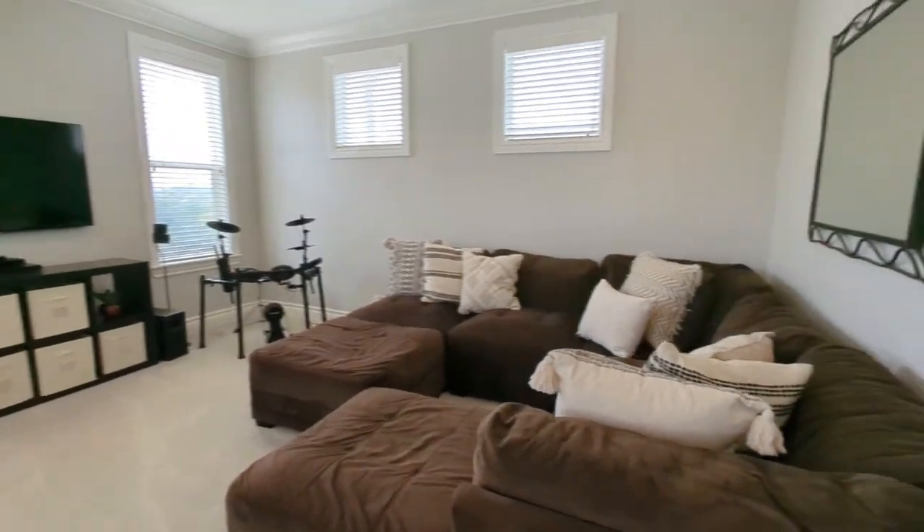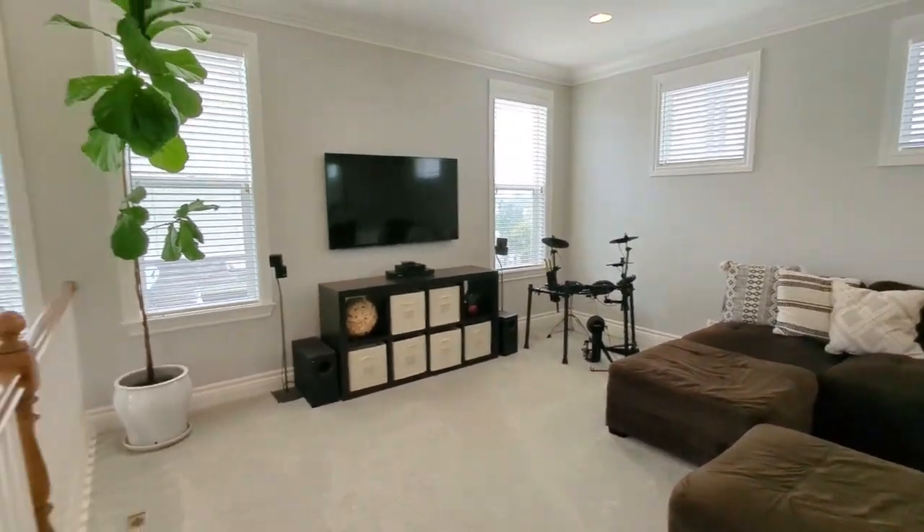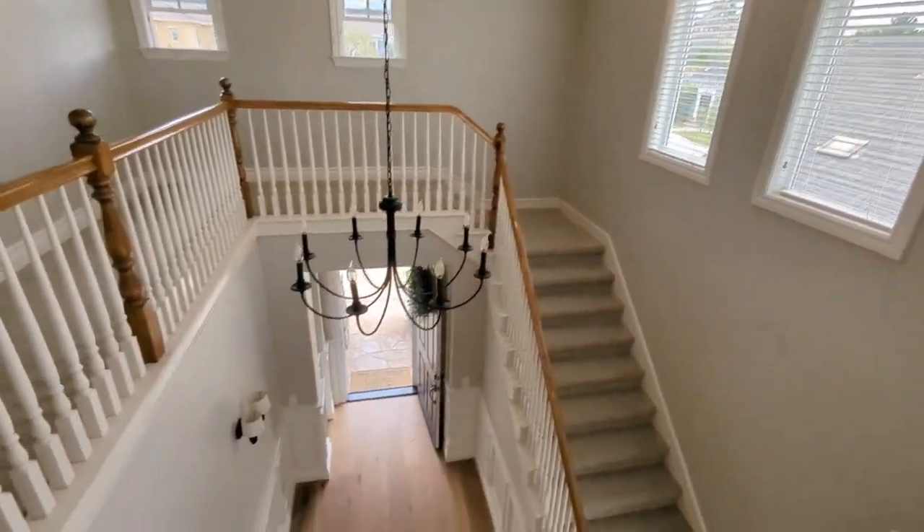Big huge family room up here — nice bonus. Plenty of light too with these windows. Should have multiple offers on this.